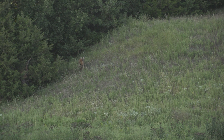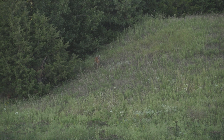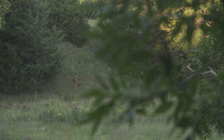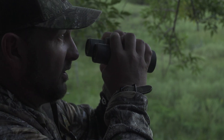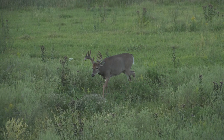Ryan, there's a doe, looks like a fawn up on the hill, straight across from us. Right there, coming at us from across the way here. That's him, Ryan. That's him.